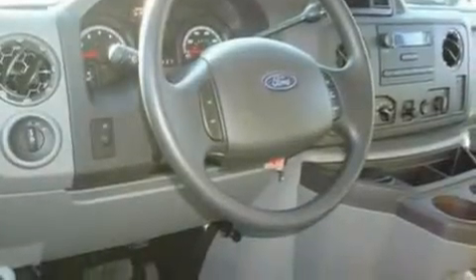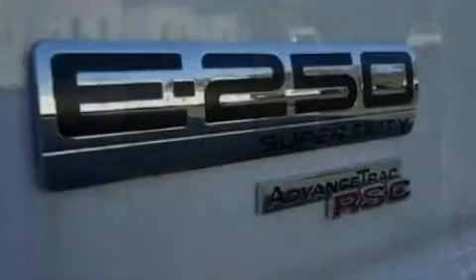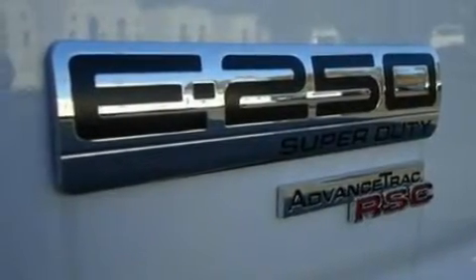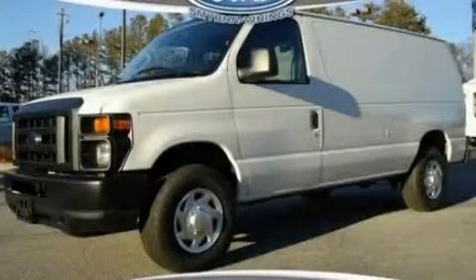Its top features include 12-volt power outlets, privacy glass, a low tire pressure indicator, traction control and stability control systems, an anti-lock braking system, door reinforcement beams, and much more. This vehicle is sure to sell fast. Call and arrange your test drive today.